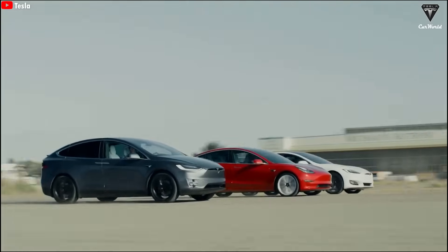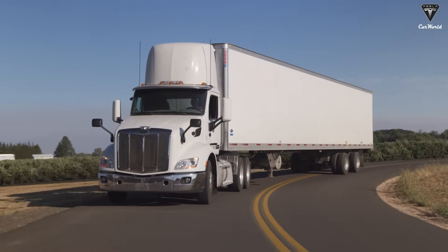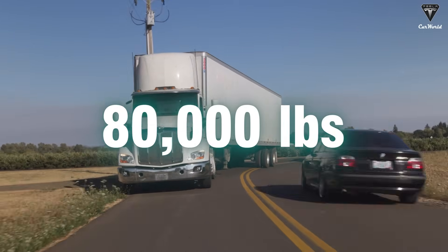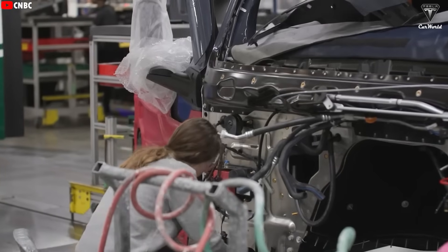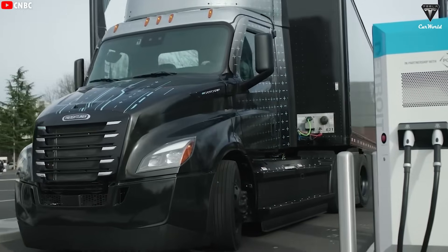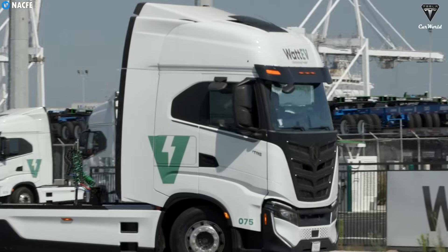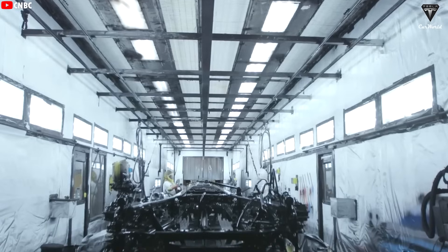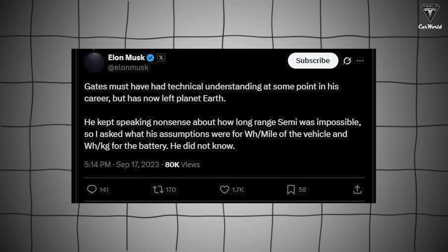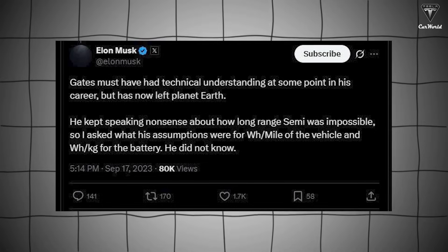Among all of Tesla's EVs, when it comes to defying the laws of physics, it's undoubtedly the Tesla Semi. Typically, a tractor trailer with a gross weight of up to 80,000 pounds would have abysmal performance — that's why electric trucks have always been met with heavy skepticism. Even Bill Gates argued that despite major breakthroughs in battery technology, electric vehicles are unlikely to be a practical solution for heavy-duty vehicles like 18-wheelers, cargo ships, or passenger planes, as batteries are too bulky and heavy for long-haul transportation.